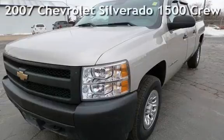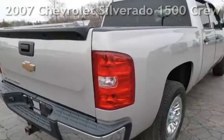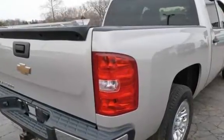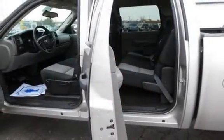Presenting a pre-owned 2007 Chevrolet Silverado 1500 Crew Cab. This four-door truck has an eight-cylinder, 4.8-liter V8 engine, with rear-wheel drive and an automatic transmission.